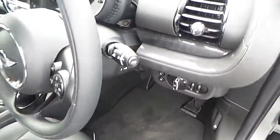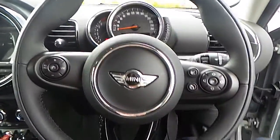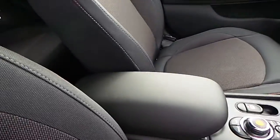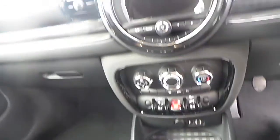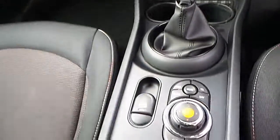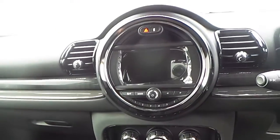This car also has automatic headlights and a multi-functioning sports leather steering wheel with Bluetooth and cruise control. It also has an armrest, a manual gearbox and the Mini Visual Boost screen and controls which has your Mini Connected, Bluetooth, Telephone and Multimedia.